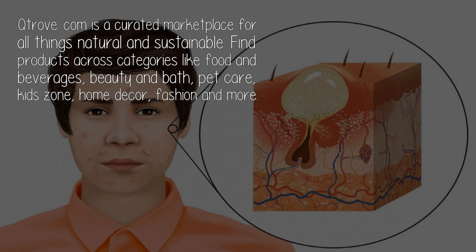Trunkalam is a curated marketplace for all things natural and sustainable. Find products across categories like food and beverages, beauty and bath, pet care, kids zone, home decor, fashion, and more.